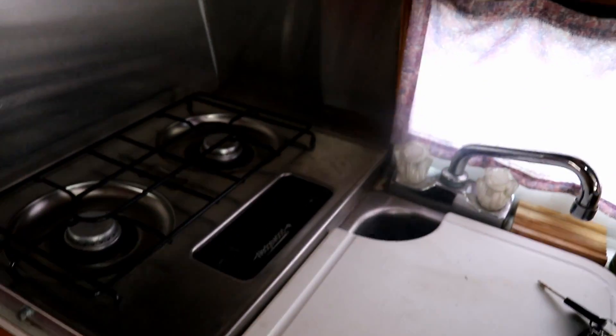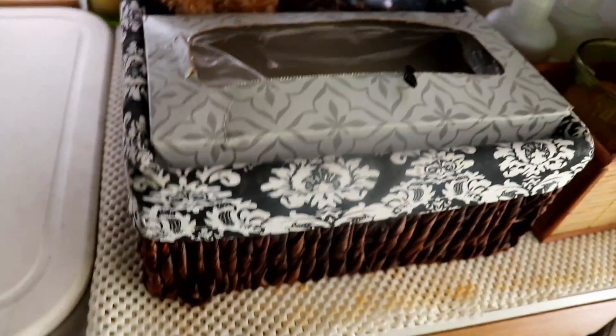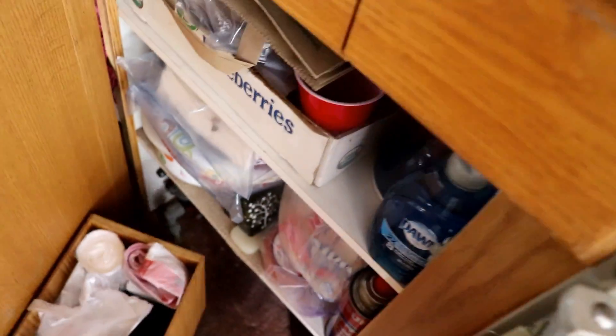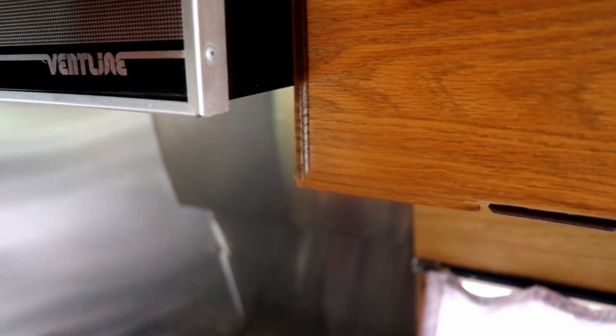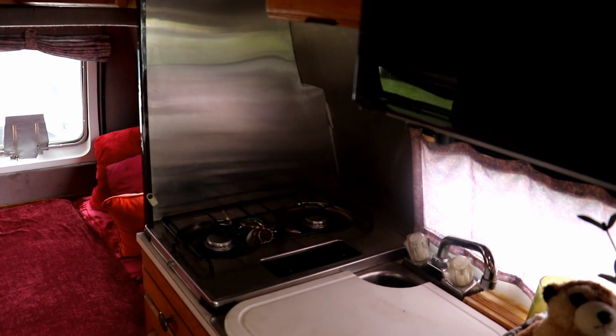We have the two-burner stove, and a good-sized sink for one or two people. Of course it's got the Dometic fridge — right down here, a three-way fridge. Lots of storage all in here. It comes with the microwave oven. I don't really use it that much, just if I want to heat a pizza or something. It's got a nice little fan over the top of the burners, a little air conditioner in the back, and the whole thing is run off the Onan generator that I have in there. It's a good generator — it's been working pretty well for me.